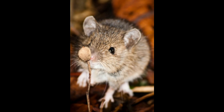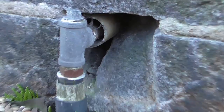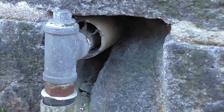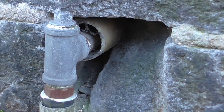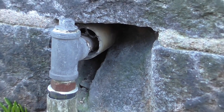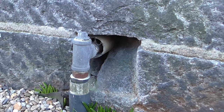Broken air vents are a common entry point for rodents, so make sure you check that all your air vents on the outside of your building are in good working order and are not broken or bent. A mouse can squeeze through a gap as small as a pencil, so imagine putting a pencil in the gap — if a pencil fits, there's a good chance a mouse might be able to squeeze through there too.